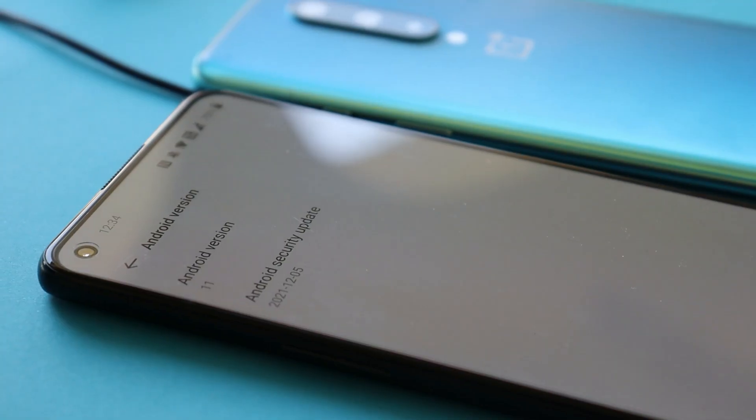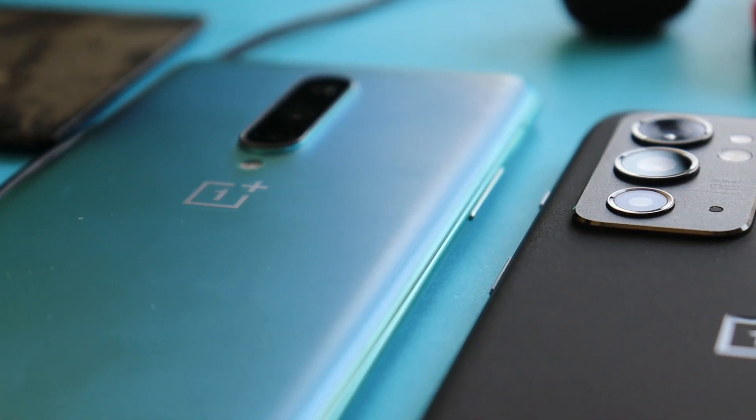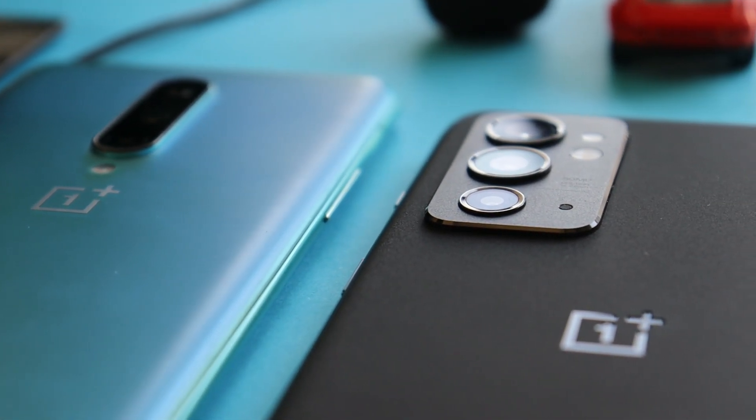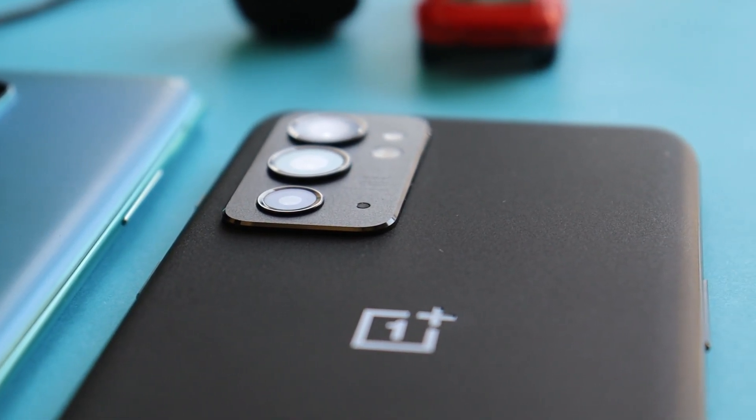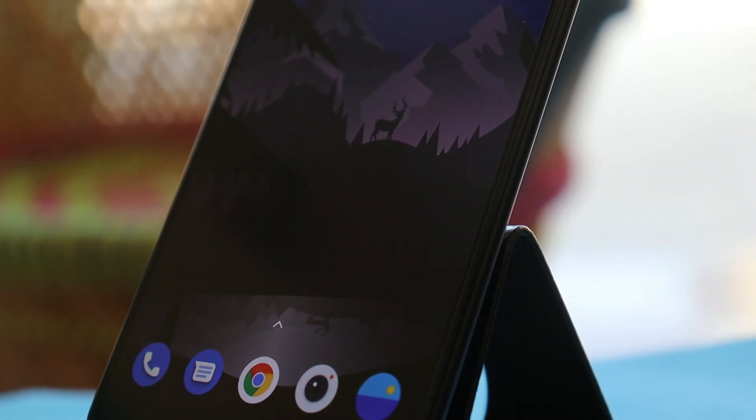If you want me to cover any specific topic, let me know in the comments. There isn't much more to cover in this video, so we'll wrap it up. Let me know if you'd like more videos on the OnePlus 9RT. If you still have any questions, drop them in the comments below. This is your friend Ashok signing out — see you in the next video.